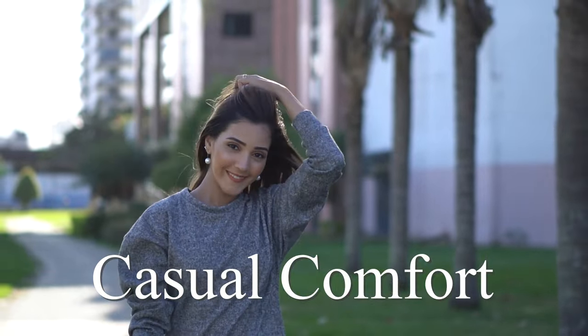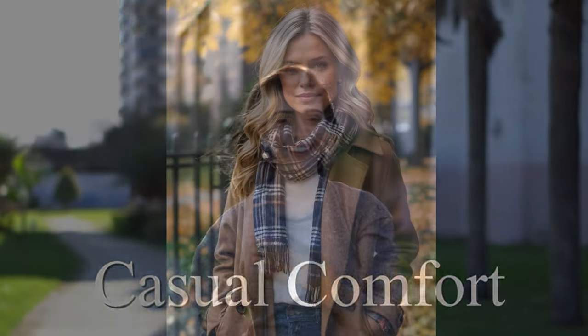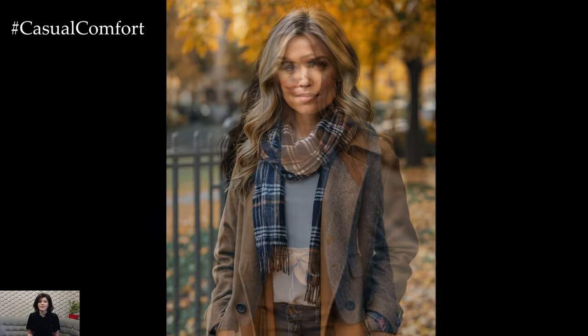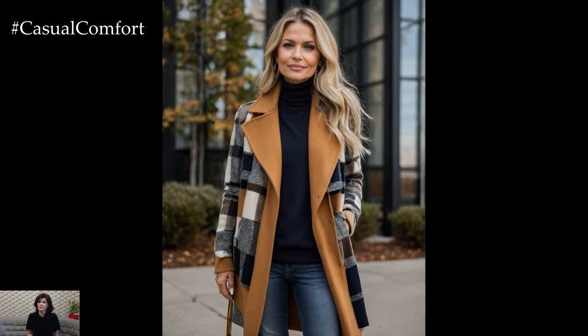Welcome to the Casual Comfort Channel where you will learn a lot of interesting and useful things for yourself. Welcome to our Autumn Lookbook for 2024. As the leaves begin to turn and the crisp air sets in, it's time to refresh your wardrobe with classic and chic outfits that will carry you through the season in style.